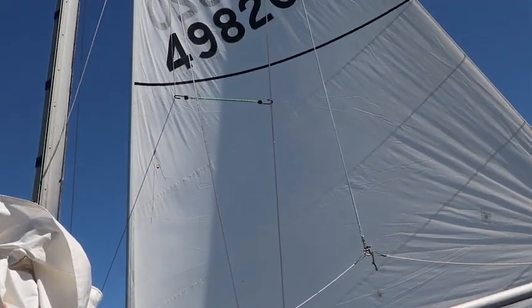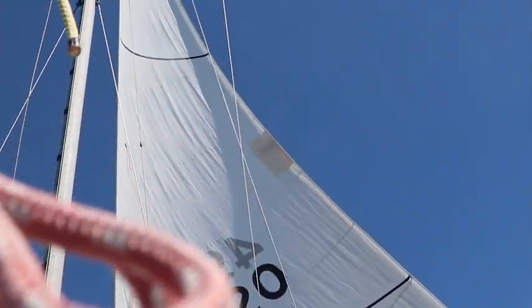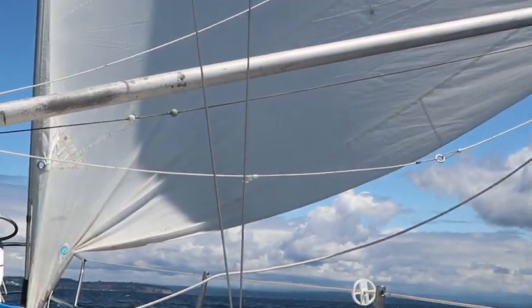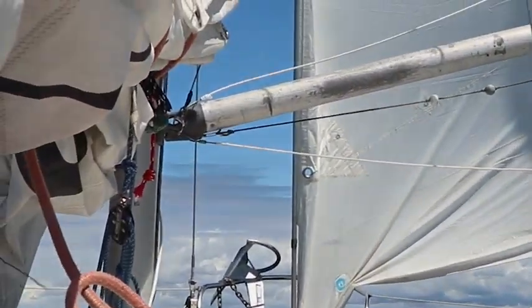Our wind has shifted a little, and we've gone down to just our foresail. Our mainsail was getting in the way too much, and we're still cruising towards Camino.